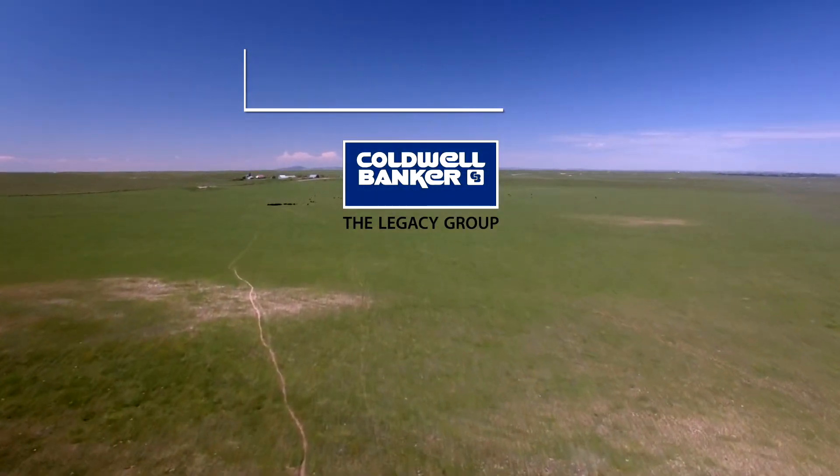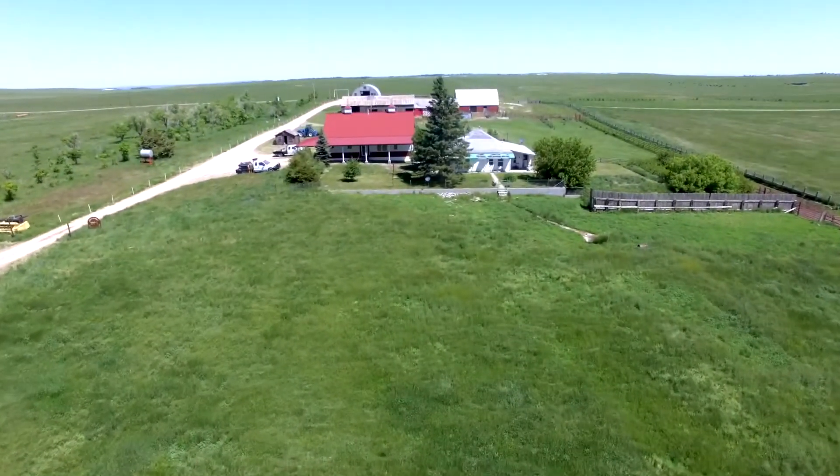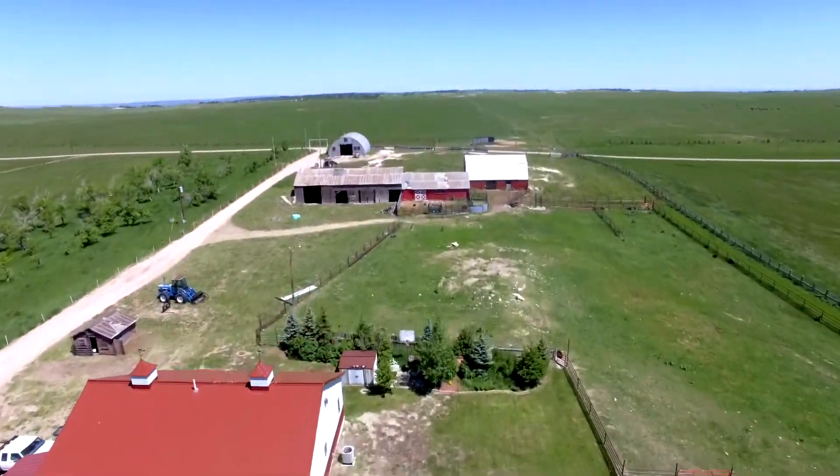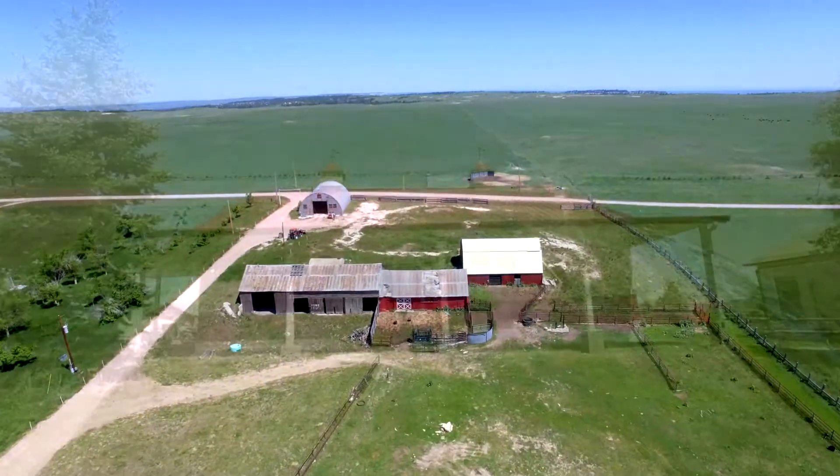This beautiful property is located just 16 miles northeast of Lusk, Wyoming and has 1,760 deeded acres, which includes 400 acres of dry land hay.